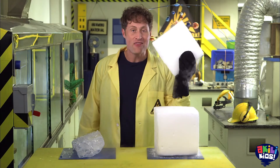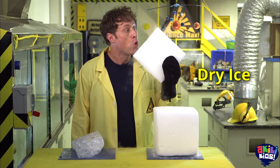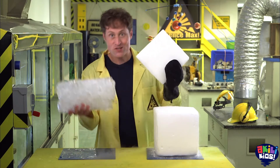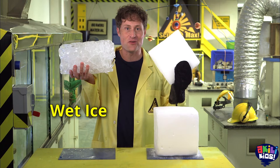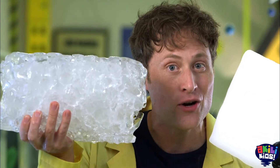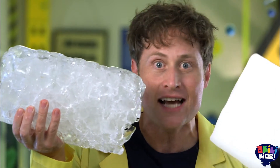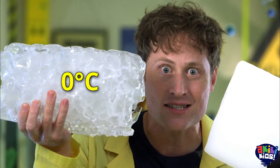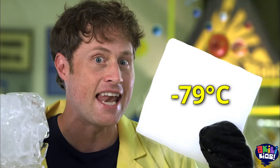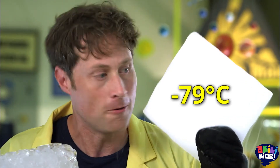Unless you freeze it! This is dry ice — frozen carbon dioxide. And this is wet ice. It's not really called wet ice; it's frozen water. You know what temperature water freezes at? Zero degrees Celsius. And dry ice freezes at negative 79 degrees Celsius — much colder. I have to hold onto it with a glove, because if I held onto it with my bare hands, I'd get frostbite.